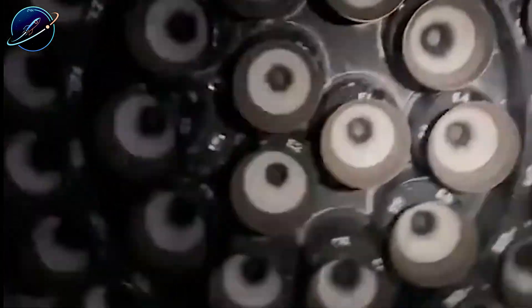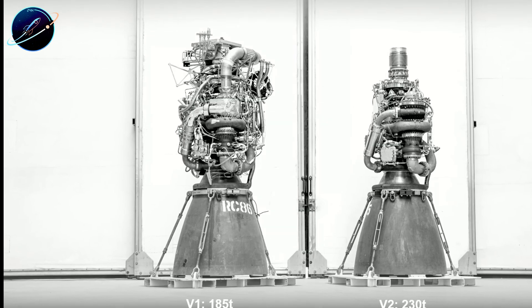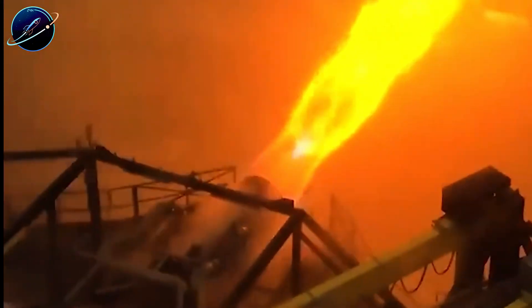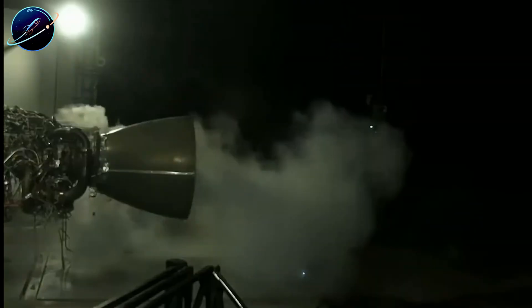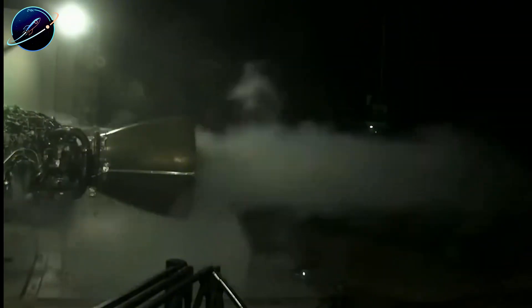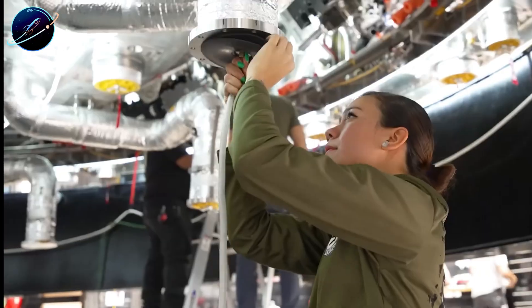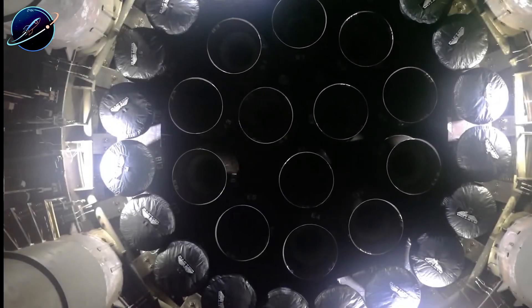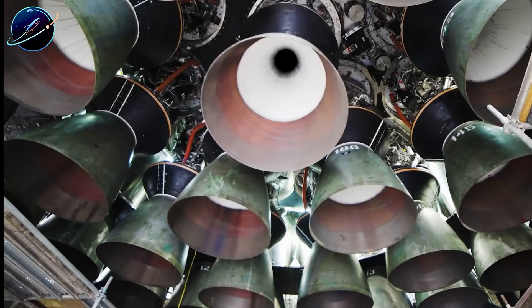But raw power is only part of the story. The real genius of Raptor lies in its simplicity. Starting with Raptor 2 and accelerating dramatically with Raptor 3, SpaceX stripped away complexity. Small, intricate components were removed, redesigned, or integrated into simpler assemblies. Each iteration looks cleaner and more streamlined than the last. Walk around a Raptor 3 and you'll notice how elegantly minimal it appears compared to the maze of plumbing and valves covering a BE-4.